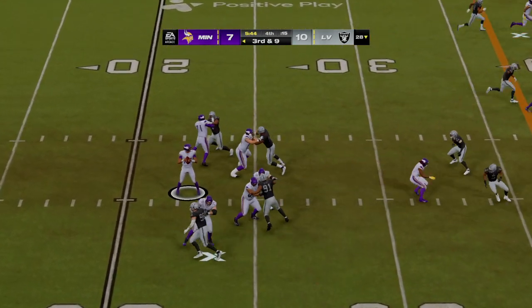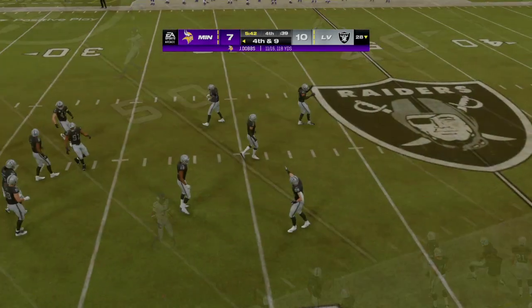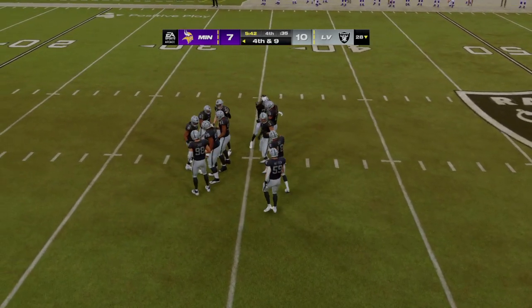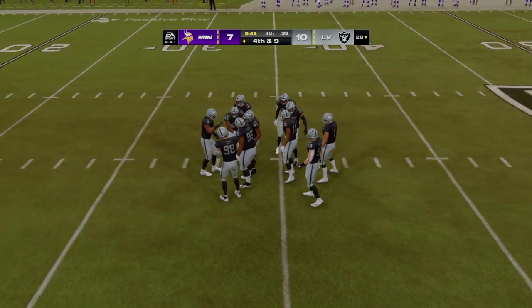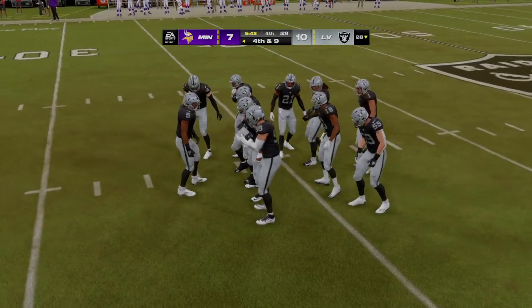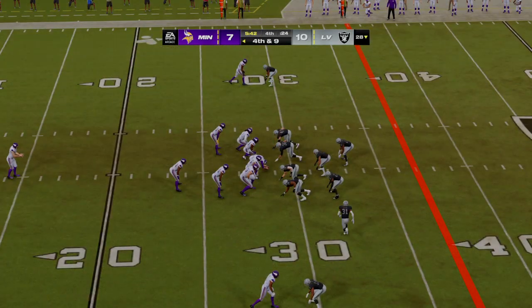Dobbs — he had a man open, but he missed him, and it's incomplete. I like the calmness of how the defender played the ball here — no panic in his eyes as that throw arrived. He tracked it from the moment it left the quarterback's hand, and that's just where he needed to be to knock it away. Ryan Wright on to punt for Minnesota.